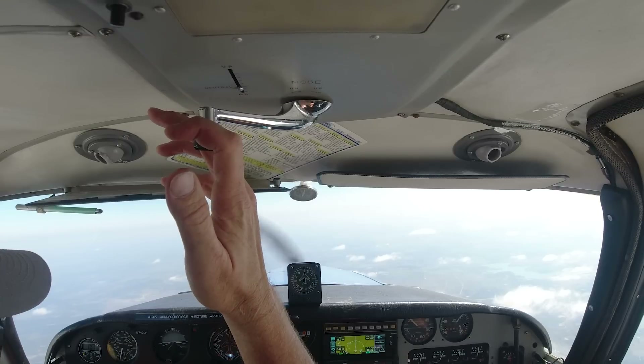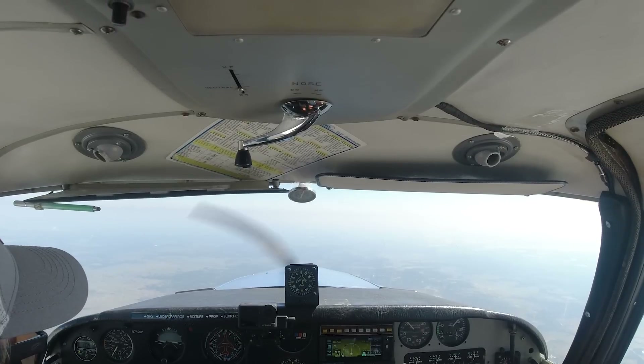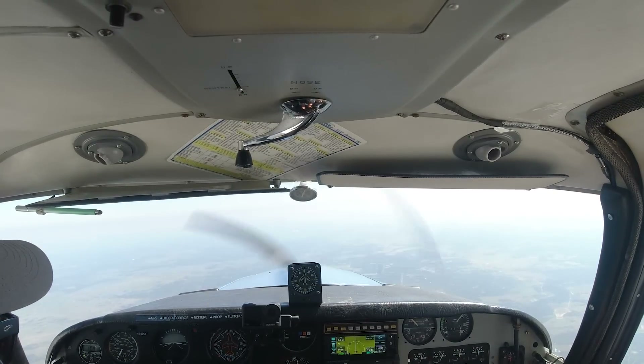You would hear something like: 'Comanche C20 Papa, cross Monsa at 6,000.' So Comanche C20 Papa, cross Monsa at 6,000 — I'm going to start descending. However you get there is up to you. We're 15 miles from Greek, and Greek is 10 miles from Monsa, so we're 26 miles out and we need to lose 2,000 feet. Probably after Greek. Your clearance here would be: cross Monsa at 6,500, continue your descent to 3,500. So I'm going to cross Monsa at 6,500, continue down to 3,500.